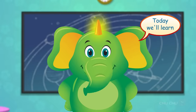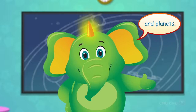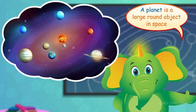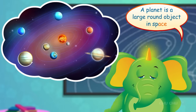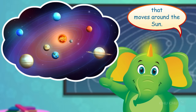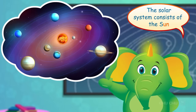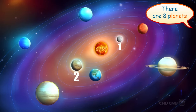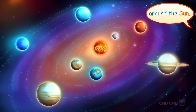Today we'll learn about our solar system and planets. What is a planet, Mr. Harlow? A planet is a large round object in space that moves around the sun. The solar system consists of the sun and the planets. There are eight planets that revolve around the sun.